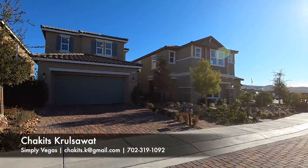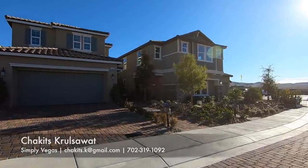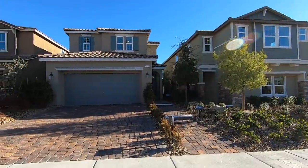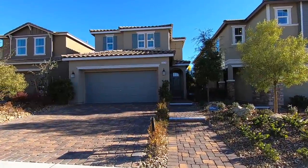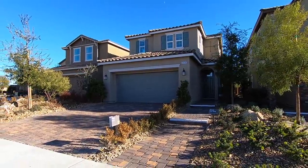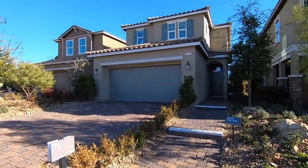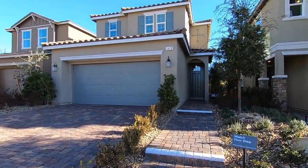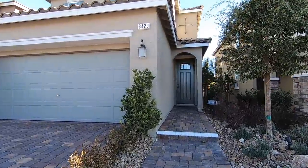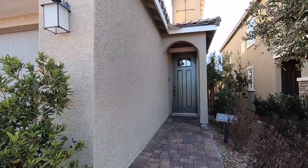What's up everybody, this is Chuck — Chris Watt with Simply Vegas, your Las Vegas realtor, bringing you another property tour. Today we're looking at this property by KB Homes. We are in Inspirata, city of Henderson. This model is the 2125 model — it is a two-story model. You have an option for three to five bedrooms, two and a half to three baths, two-car garage. The base starting price is $331,790.